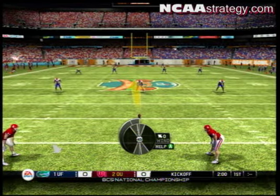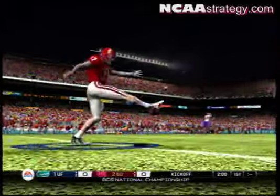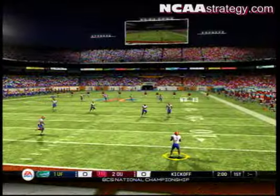The kicker's got the ball set up, and we're ready to get this thing started. The kick is away, and the national championship is underway.